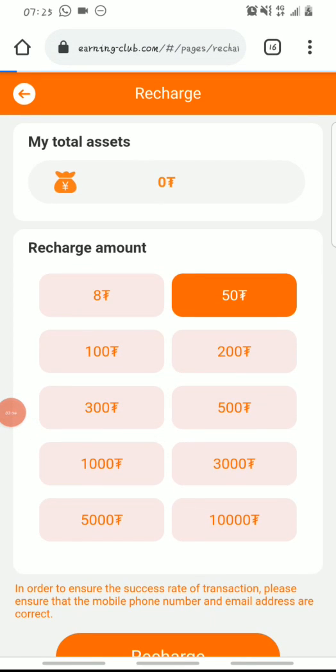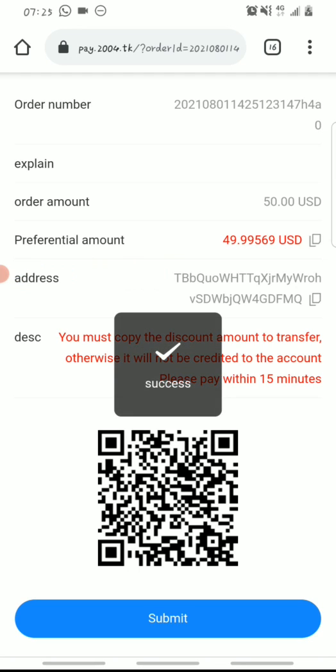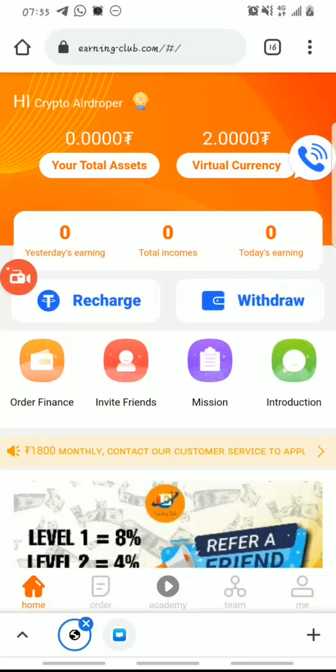Once you click recharge, it will redirect you to a page showing the exact amount you need to send to the wallet address provided. Make sure you're sending from the TRC20 wallet address you bound to the site. You'll be sending exactly 49.99569 dollars. Copy the address, go to your Trust Wallet or Binance, send that exact amount, then come back and hit submit.